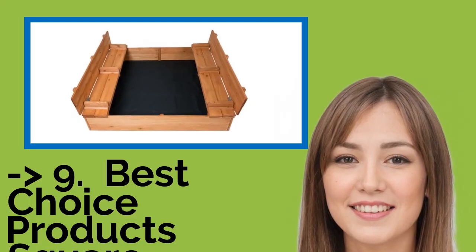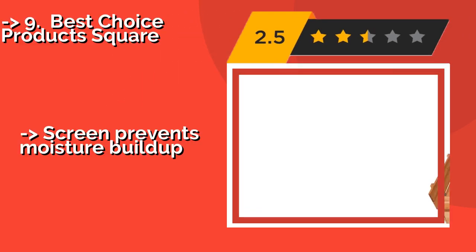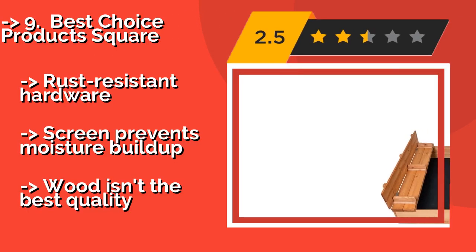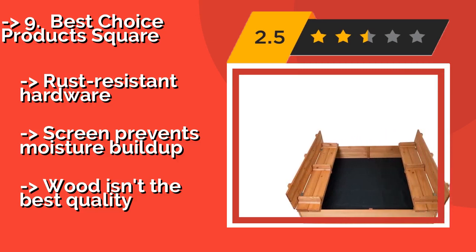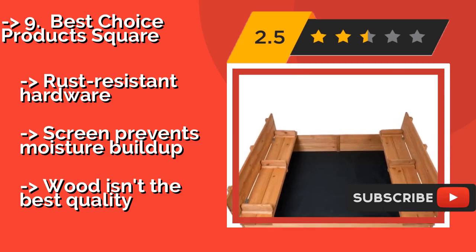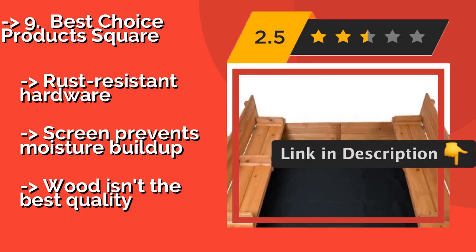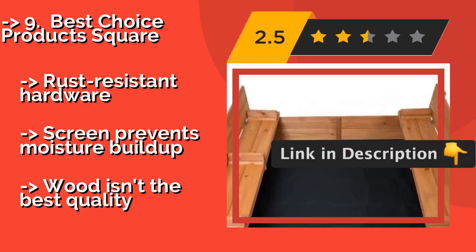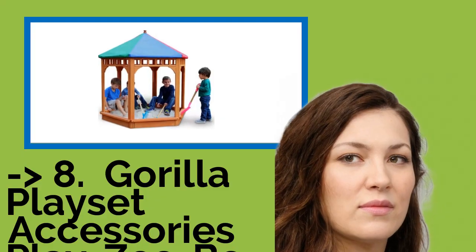Number 9: Best Choice Products Square, approximately $100. The innovative design of the Best Choice Products Square features a pair of fold-out doors that transform into benches when opened up. Each seat can support up to 200 pounds, so multiple playmates can sit and have fun together. Rust-resistant hardware. Screen prevents moisture buildup. But the wood isn't the best quality.